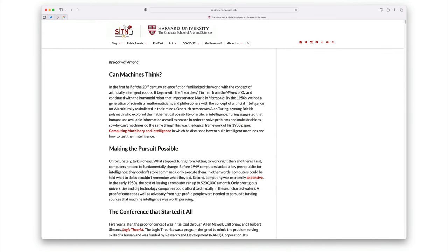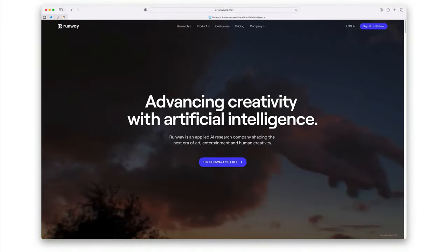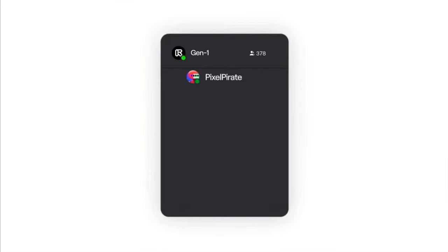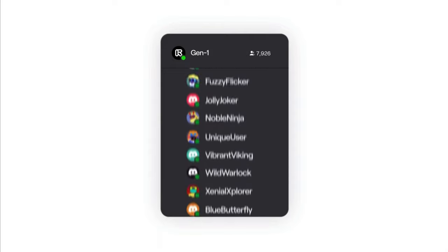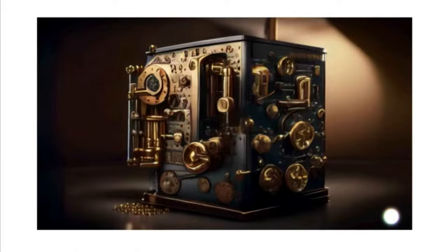For those of you keen to dip your toes into the AI world outside of chatbots, I'd heartily recommend RunwayML. This powerful AI tool can convert text to image, remove backgrounds, expand images, and even create new frames, among other things. Tools like this are giving Adobe a run for their money, pushing them to adapt and evolve at a cracking pace.